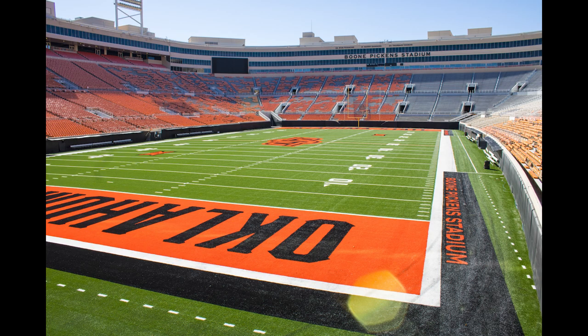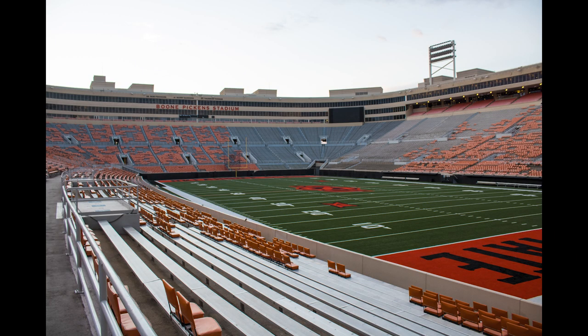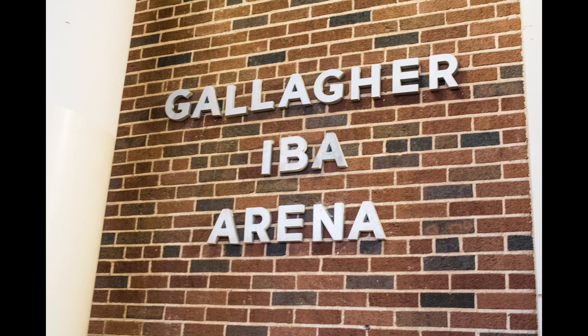In the summer of 2022, the football field was updated with new turf to make the brightest orange in the country even brighter. There's more to BPS than just football — rooms line the entire top of the stadium; they hold events for alumni or distinguished guests, and sometimes even hold classes.